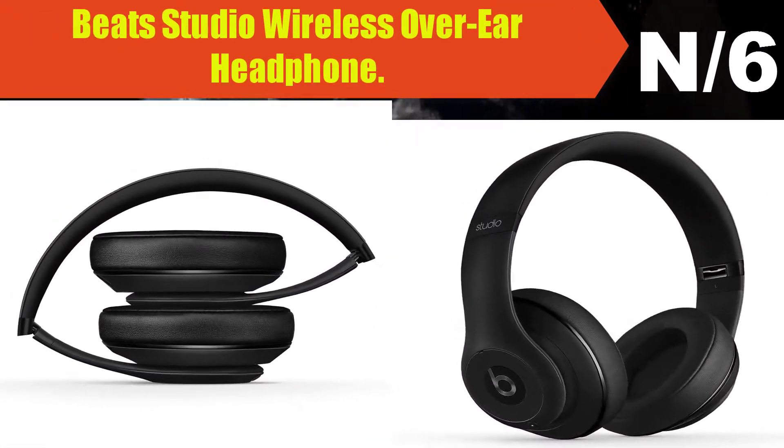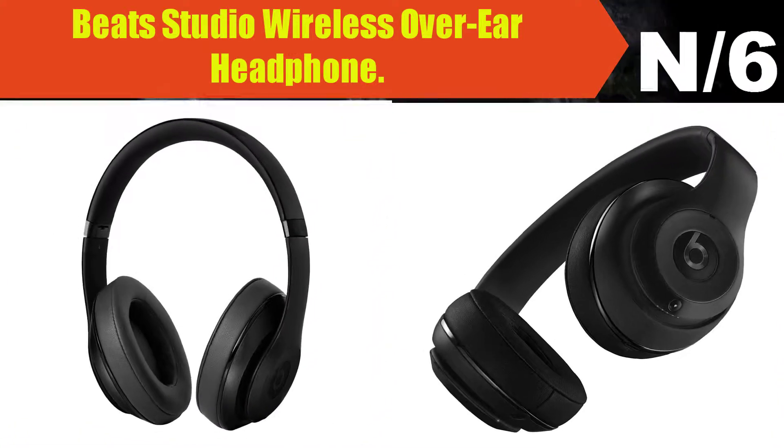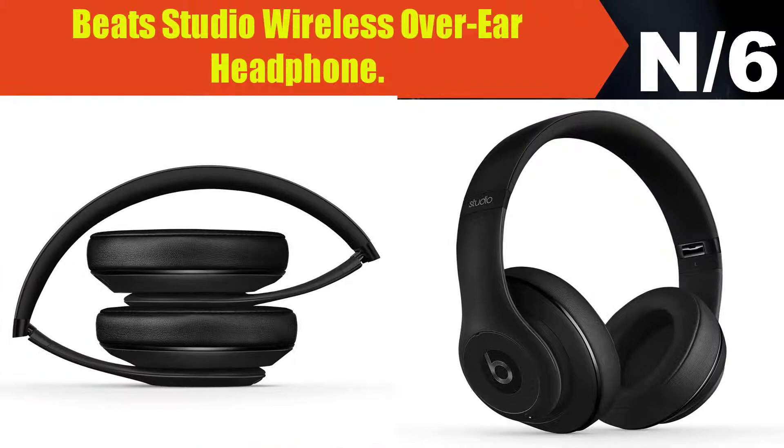Number six — Beats Studio Wireless Over-Ear Headphone. Pair and play with your Bluetooth device with a 30-foot range. Dual mode adaptive noise cancelling.